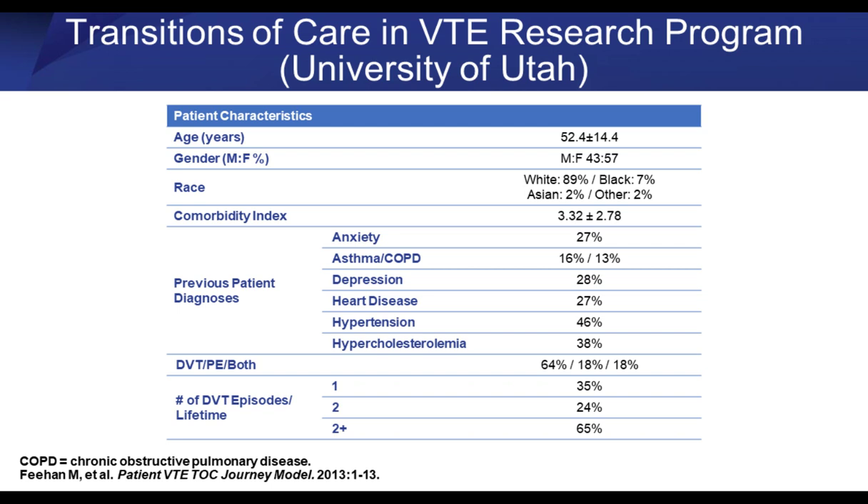Notably, once you have a first VTE event, the likelihood of having more is very common — including two-thirds of patients having two or more VTE events. That is incredibly important both from a treatment standpoint and, as I'll show you, from a psychological standpoint.